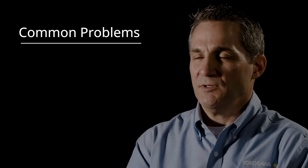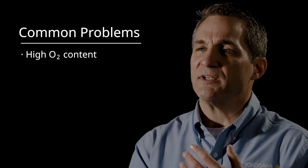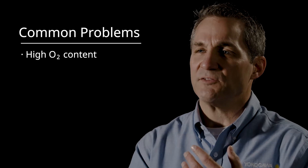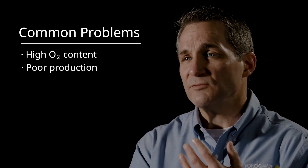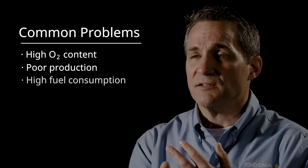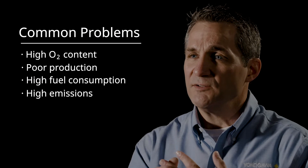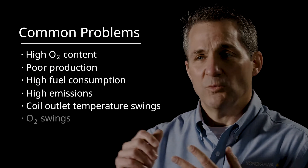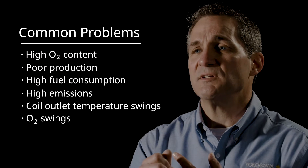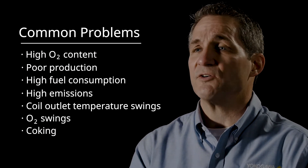So as a result, what are we getting by operating like we were decades ago? We have an unnecessarily high O2 content going out the stack, and that means we're missing opportunities for more production and less fuel consumption. Our emissions are unnecessarily high. We have problems with coil outlet temperature swings, swinging of the O2 levels, and we have to deal with problems like coking in ethane crackers.